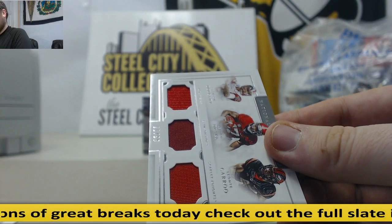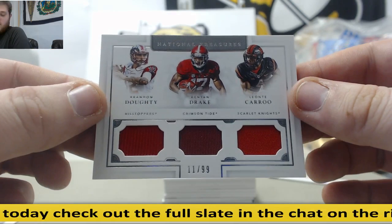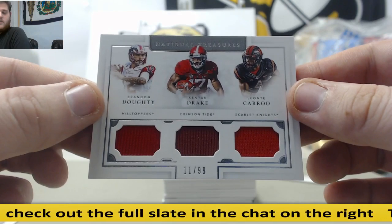11 out of 99 — Brandon Dowdy, Kenyon Drake, and Leontay Carew, with the Hilltoppers, the Crimson Tide, and the Scarlet Knights — 11 out of 99, goes to Christopher H.